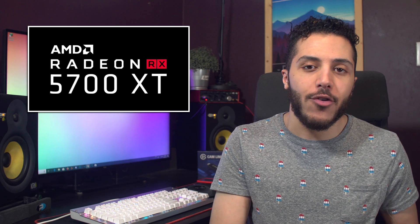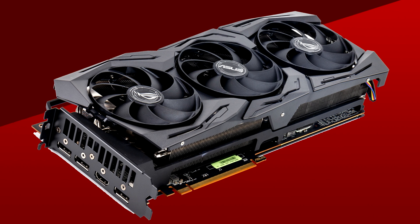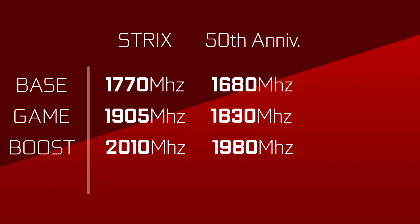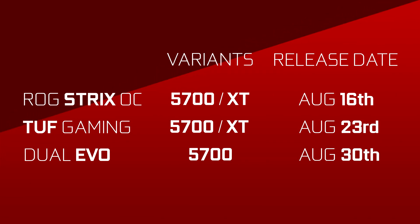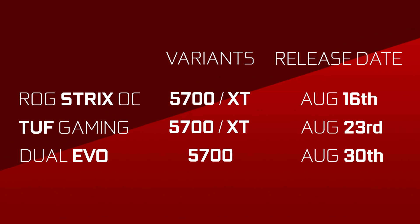Moving on, in AMD GPU news, it looks like we got our first factory-overclocked RX 5700 XT. It's actually part of the ASUS releases we talked about yesterday. The ROG Strix OC 5700 XT will have a base clock of 1770 MHz, a game clock of 1905, and a boost of 2010 MHz. That means the Strix OC card will be faster than AMD's anniversary edition 5700 XT. Compared to a regular 5700 XT, it's a boost of 10% on the base clock, 8.5% on the game clock, and around 5% on the boost clock. The prices have not been revealed yet, but since it surpasses the blower-style anniversary edition specs, there is a chance that this card will hover around $449. The Strix OC will be available for both the 5700 and XT model and will release on August 16th.